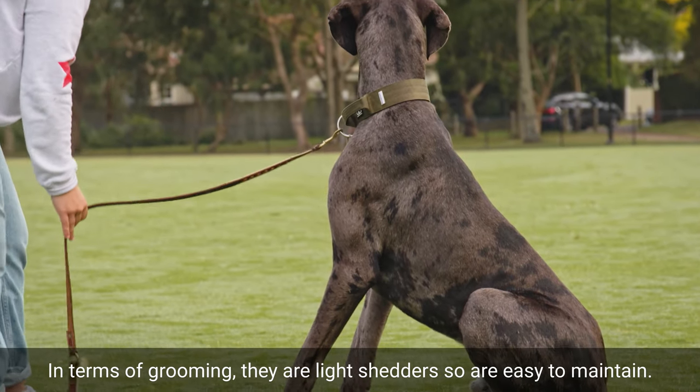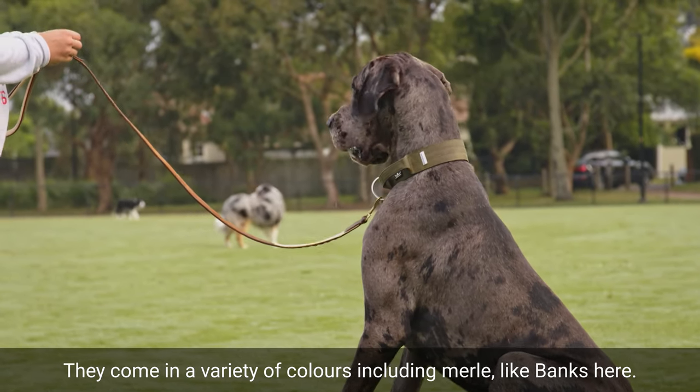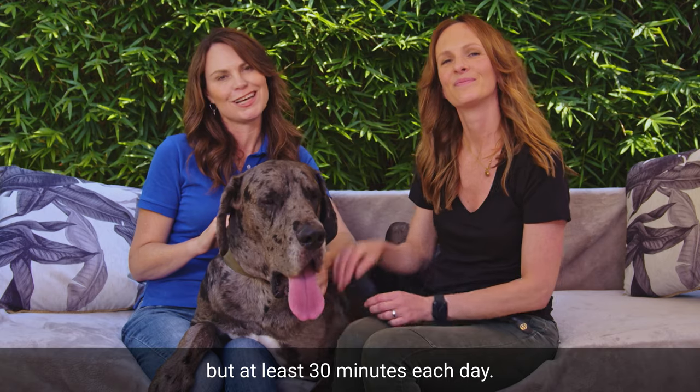In terms of grooming, they are light shedders, so they're easy to maintain and come in a variety of colours, including merle, like Banks here. Despite having these long legs, they only require moderate exercise, but at least 30 minutes each day.